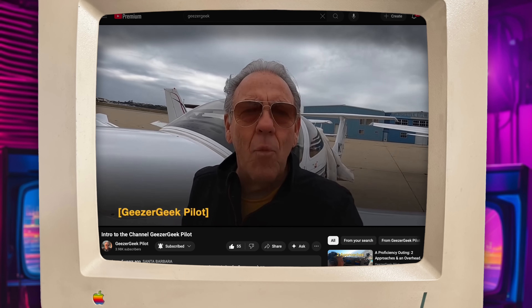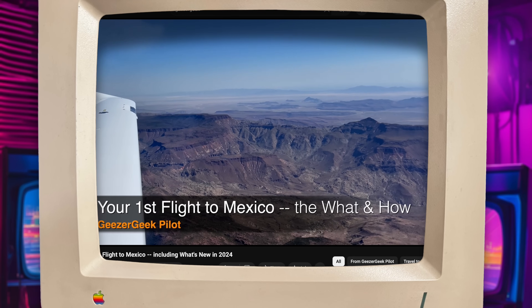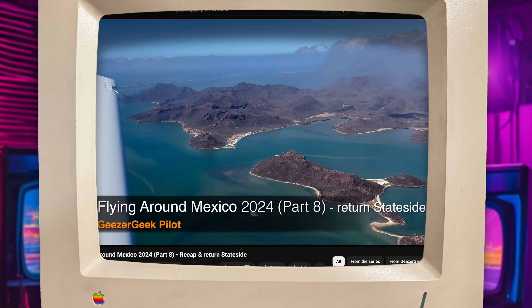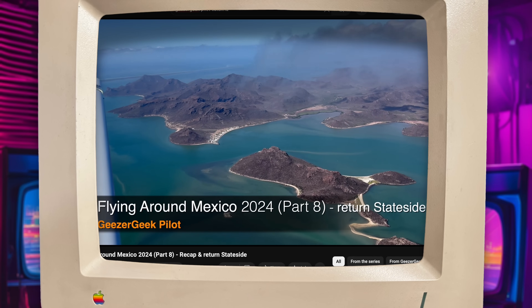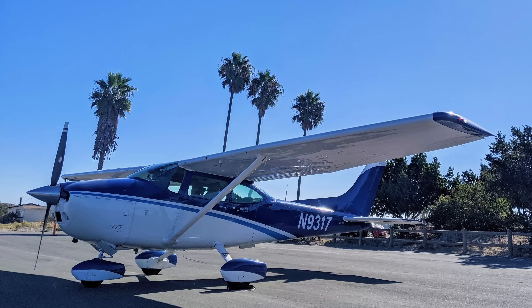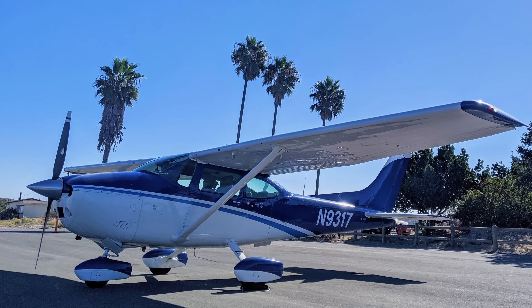On this episode, I'm joined by Wayne, also known as Geezer Geek Pilot on YouTube. Wayne has flown his single-engine Diamond Star DA40 across North, Central, and South America, including a remarkable journey from California to Cuba and onward to Guatemala. Wayne and I took to the skies in a Cessna 182 over Santa Barbara, California to compare an iPad's cutting-edge flight planning and navigation capabilities with the old-school ground-based VHF radio navigation system that's still keeping planes on course around the world today.